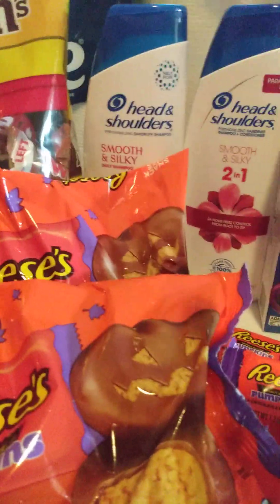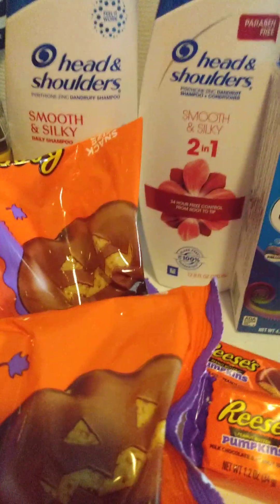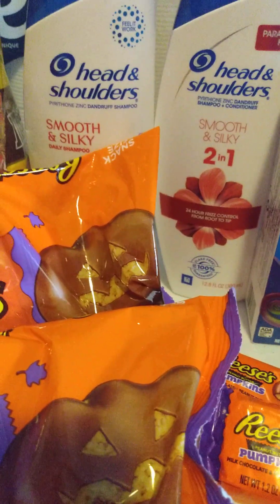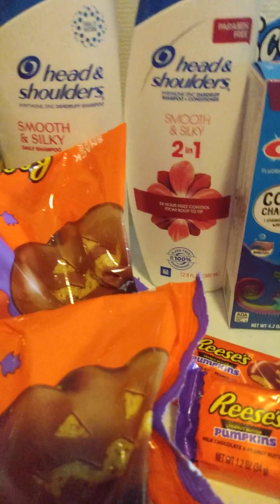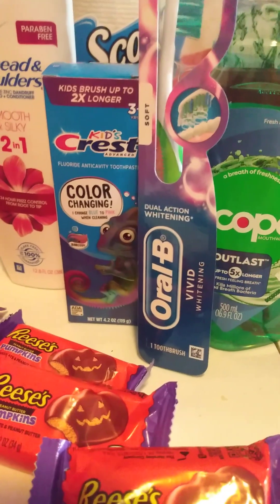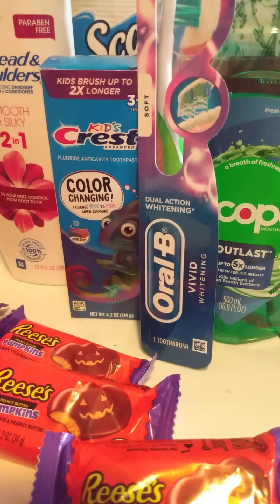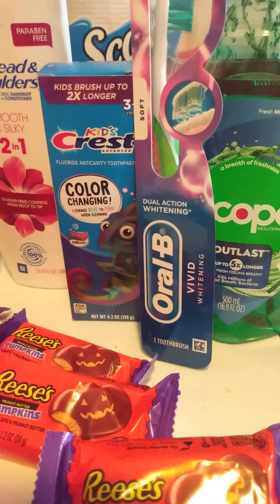So, we have the Head and Shoulders. The Head and Shoulders is buy two, get a $4 register reward. Then we have the buy three for the Scope and the Crest products — buy three, get a $5 register reward.